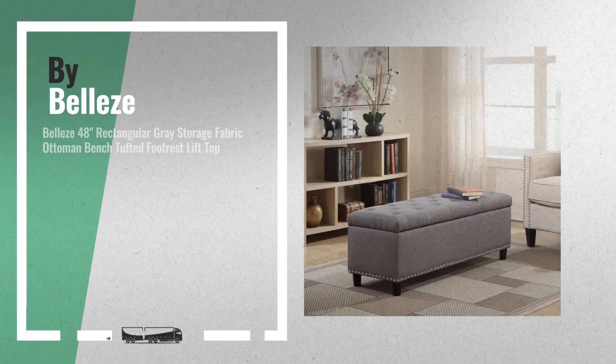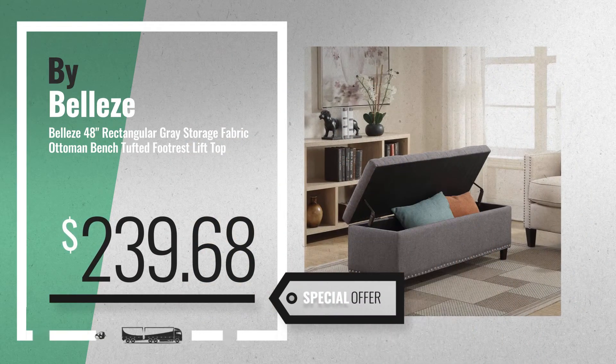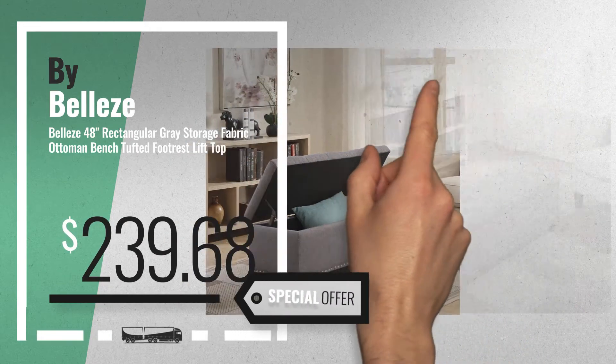Number 1. Buy Bells — our editor's choice. Now only at $239.68.